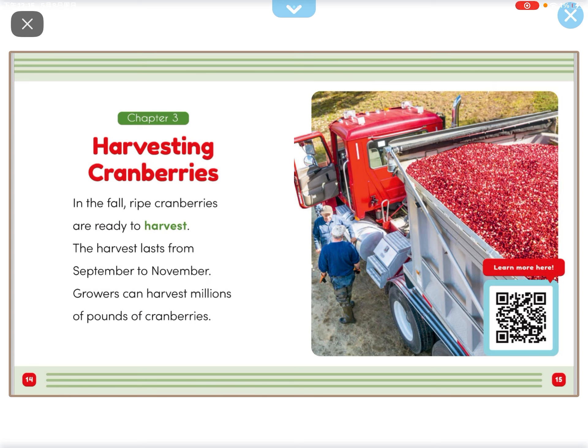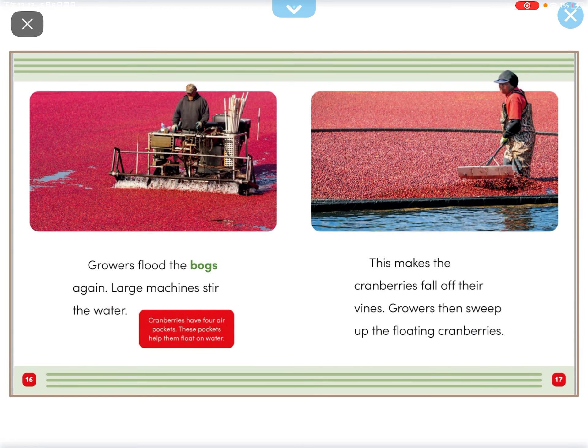In the fall, ripe cranberries are ready to harvest. The harvest lasts from September to November. Growers can harvest millions of pounds of cranberries.